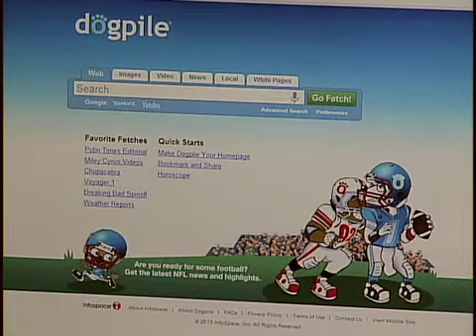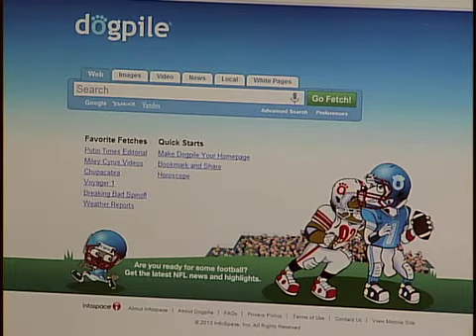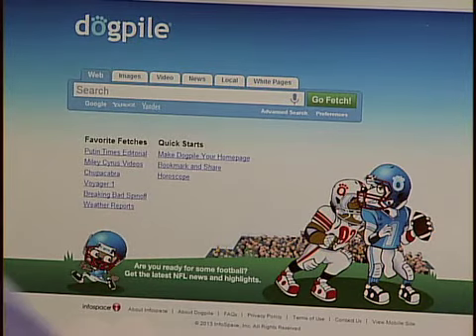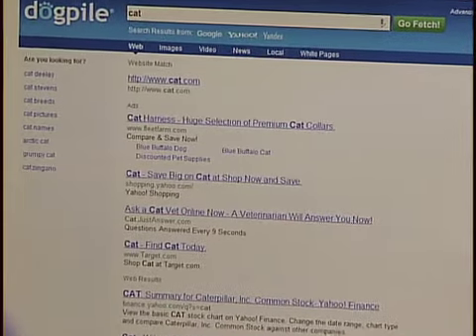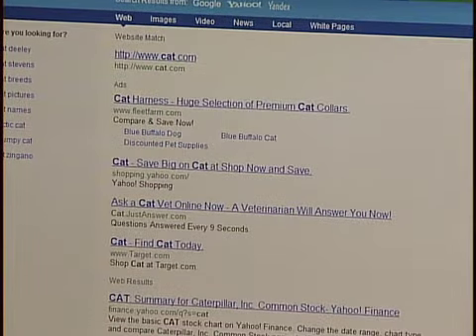So it's kind of like the power of multiple search engines. That can be good for some things — it gives you new results you might not have seen before — but because it combines so many results, sometimes you might see repeats or things that aren't quite as relevant. What I want to do with each search engine today is do the same quick search and see what the results are. A very popular search on the internet is 'cat.' Let's search for that and hit go fetch. The first non-ad result was from finance.yahoo.com. So let's remember that for next time.